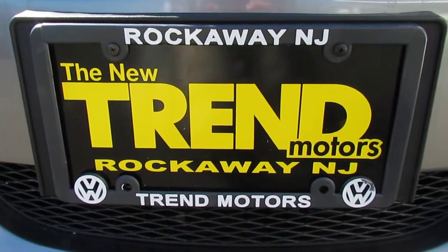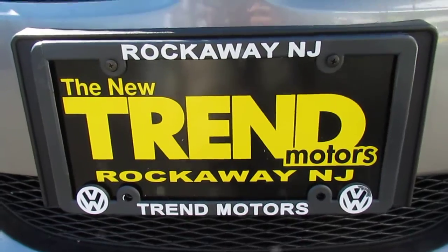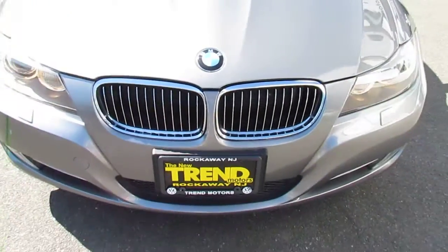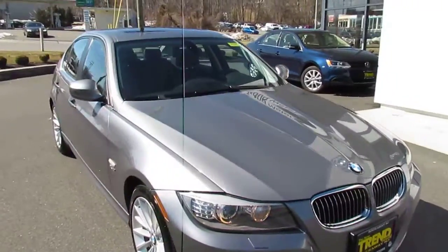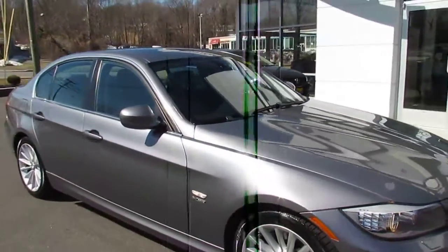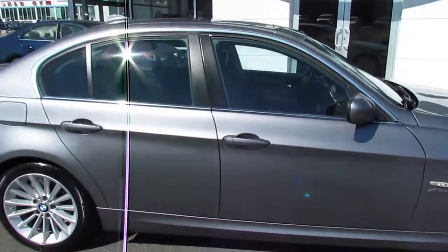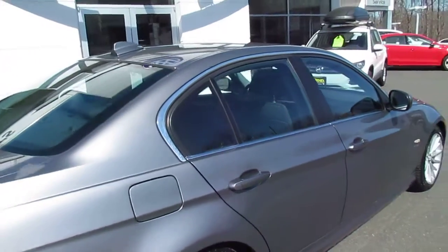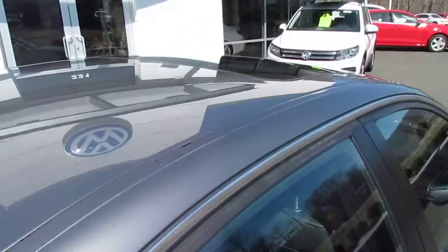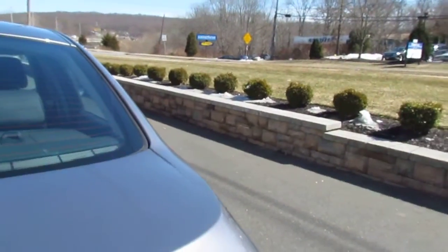Hey everyone, it's Kim from Trend Motors Volkswagen here in Rockaway. Today I have one of our pre-owned vehicles, a 2009 BMW 335 XI, finished off in this nice shade of silver over black leather. The car is in great condition, comes equipped with a sunroof, satellite radio antenna, and navigation. This car has a lot of great features.